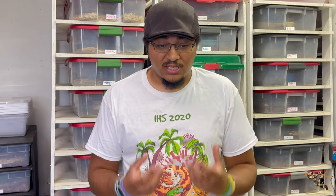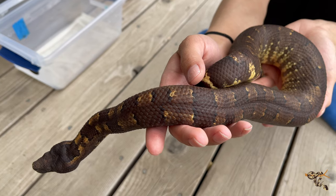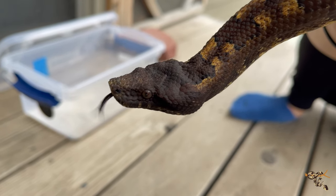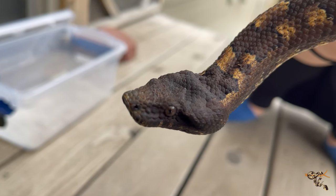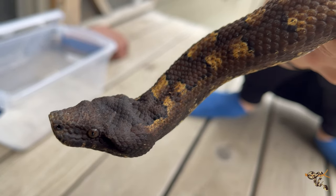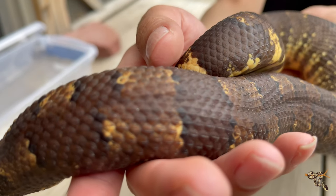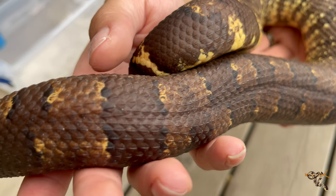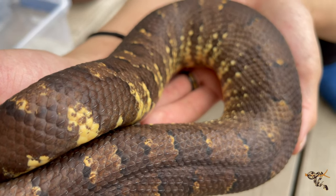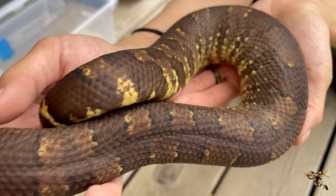The viper boa gets its name because it looks like a venomous viper. They think it evolved to look very similar to the native venomous elapid — a type of death adder found on the island — which is funny because those death adders are also named after a viper, but they're actually venomous elapids as well. So both of them are kind of stealing the name from other animals.